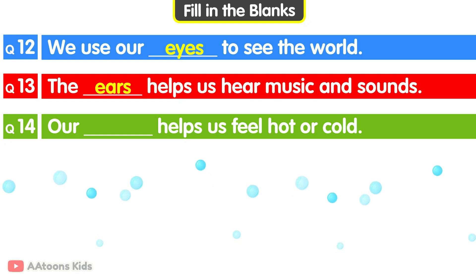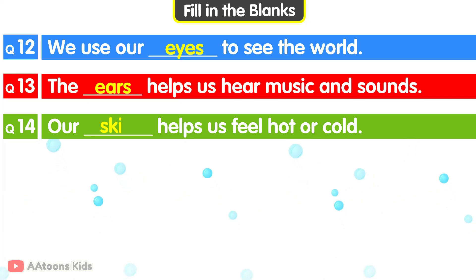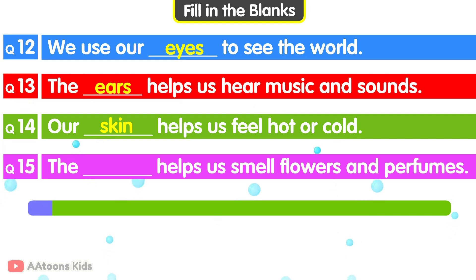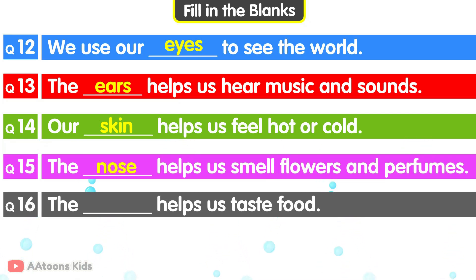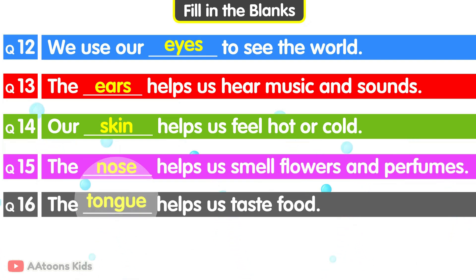Our blank helps us feel hot or cold. Skin. Our skin helps us feel hot or cold. The blank helps us smell flowers and perfumes. Nose. The nose helps us smell flowers and perfumes. The blank helps us taste food. Tongue. The tongue helps us taste food.